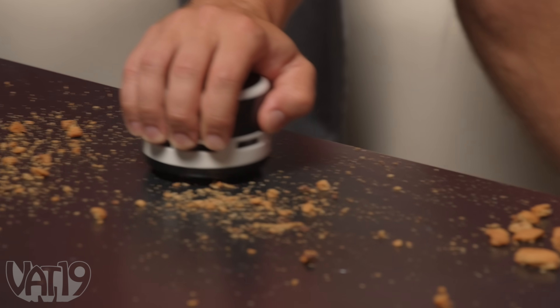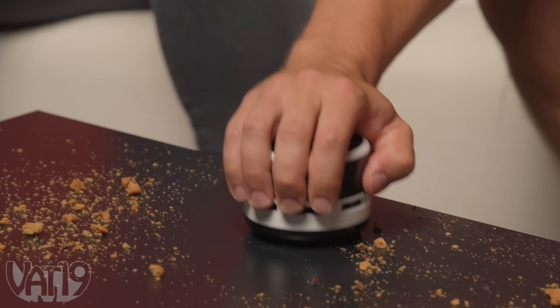This is the mini vacuum. I am skeptical entering this. Emma's over here, she's got some food — we could make our own crumbs if you want. Those are some gigantic crumbs. Here we go — it's like it never happened! Wow, that's pretty good! I was skeptical. It's doing a great job.